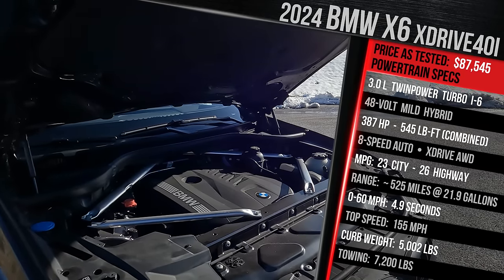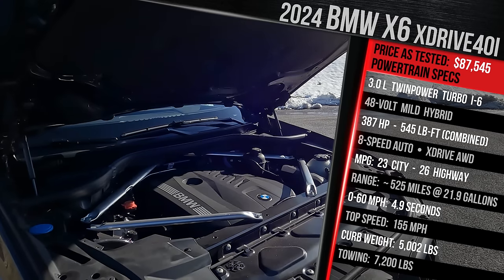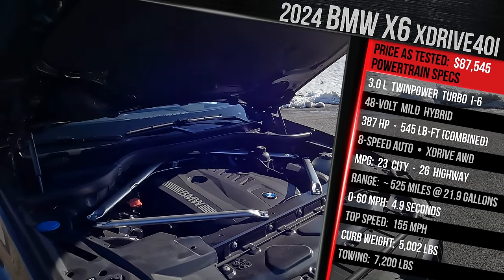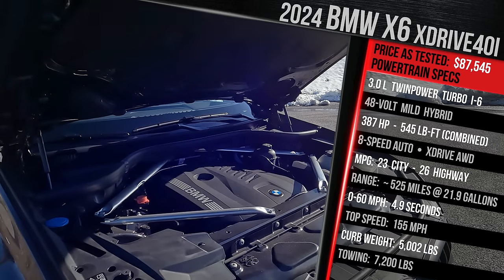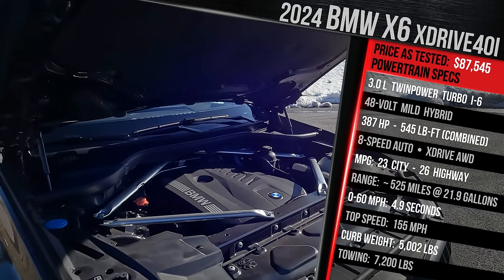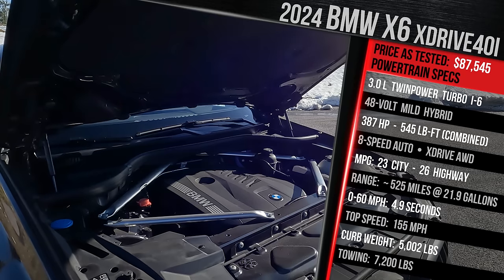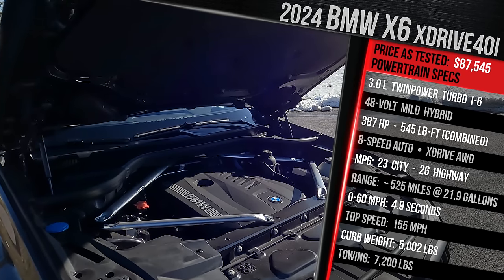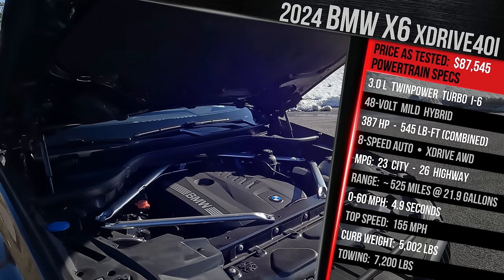This vehicle comes standard with XDrive all-wheel drive, which differs from the X5 — its sister vehicle that comes standard with rear-wheel drive. It's paired with an 8-speed ZF automatic transmission with paddle shifters and launch control. BMW claims 0 to 60 in around 5.2 seconds and a top speed of 155 mph with the M Sport Professional package.